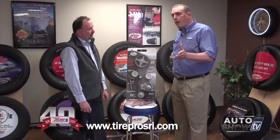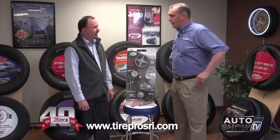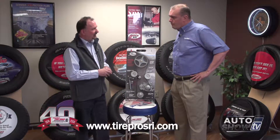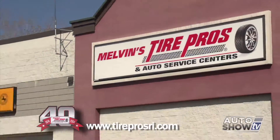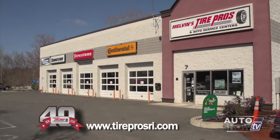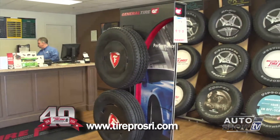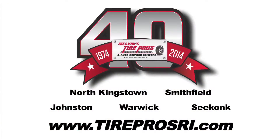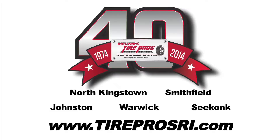It's a key component to keeping the vehicle running, and from a routine maintenance basis, it's a real good idea to keep your car on the road. Melvin's Tire Pros is celebrating its 40th anniversary this year, serving Southern New England. We've got five Rhode Island locations — we would love to become your mechanic. Stop into any one of our AAA-approved auto service centers. Melvin's Tire Pros, where buying tires and fixing your car is never a hassle.